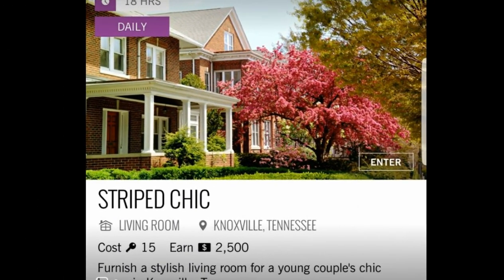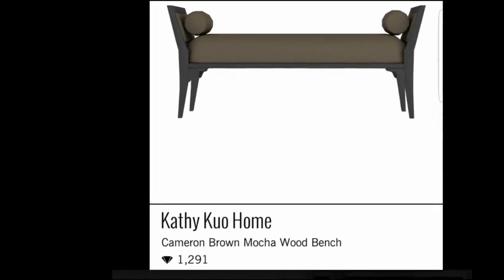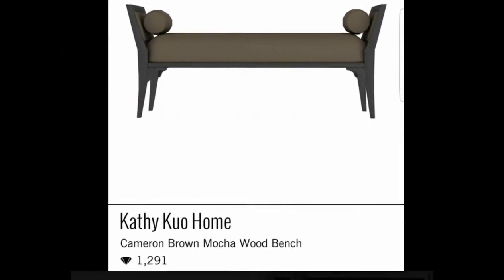Today's daily challenge is Striped Chic — furnish a stylish living room for a young couple's chic house in Knoxville, Tennessee. And as stated this morning, this kind of looks like an EMS stretcher, but we could all use it in our inventory. It's a Cameron Brown Mocha wood bench from Kathy Kuo worth 1,291 diamonds. If it's that expensive, I want it in my inventory, don't you?